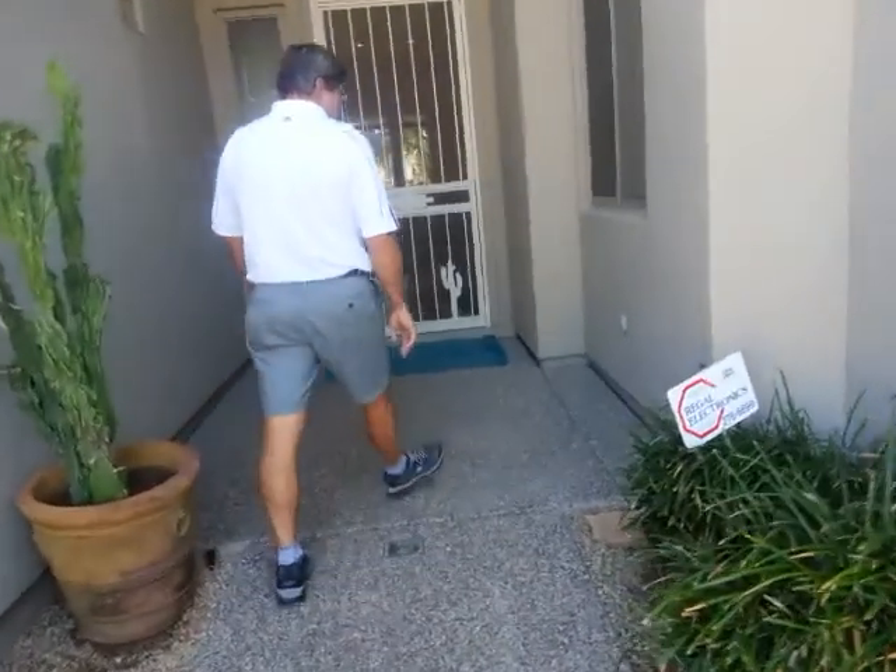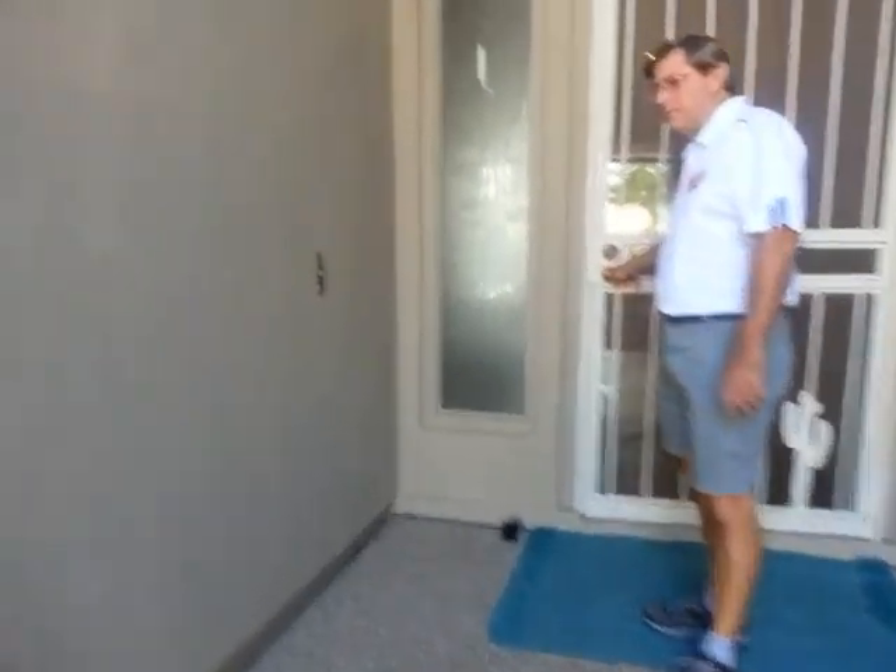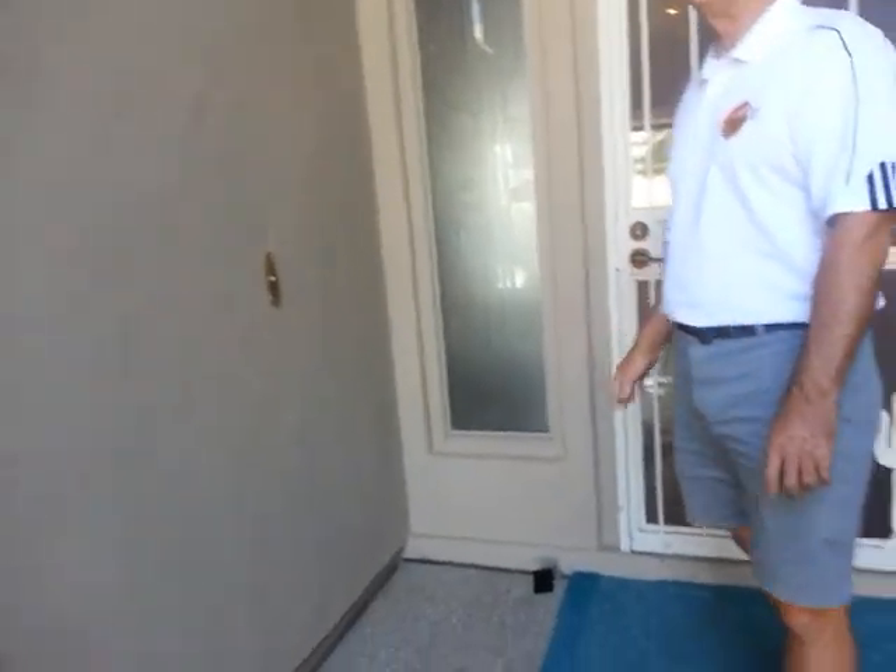Coming around to the front door, there's a minor adjustment item: the security door doesn't latch. But that can be fixed easily.